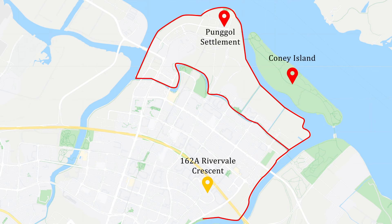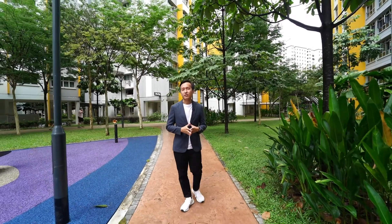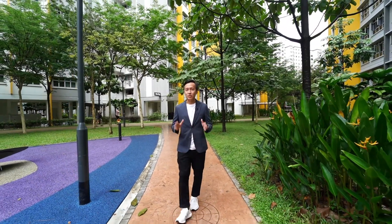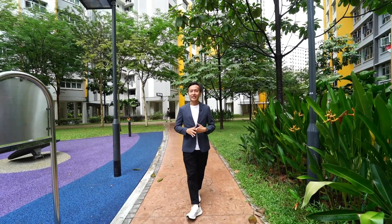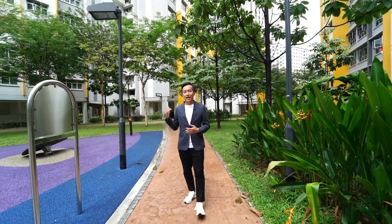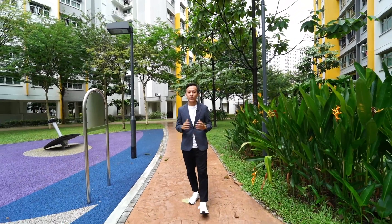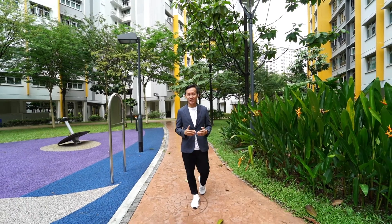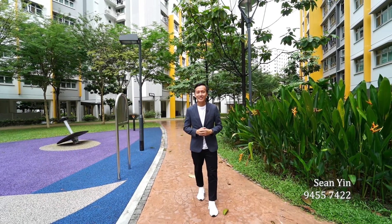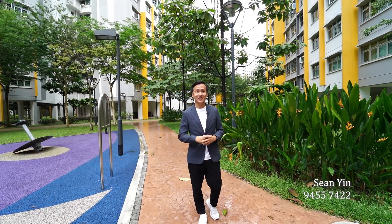If you enjoy cycling, scooting, rollerblading, or jogging, you have the entire Sungei Serangoon Park Connector that leads all the way to Coney Island and Punggol Settlement. If you are looking for a renovated four-room flat with three bedrooms, an ideal location near a coffee shop, bakery, clinics, shopping mall, and LRT station that gets you to Sengkang MRT station within five minutes, then you should be viewing this place. I'm Sean from District 19 Homes — look forward to seeing you at my next exclusive listing. See you then!